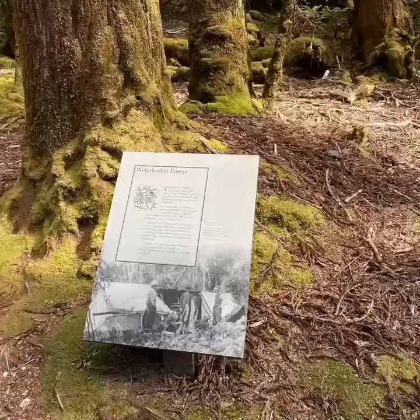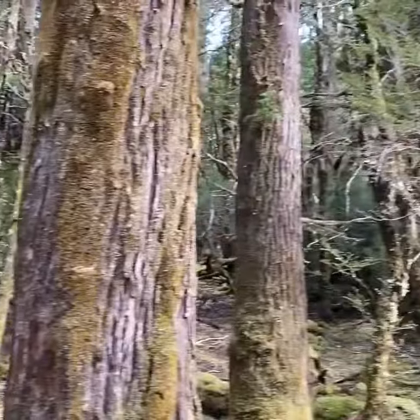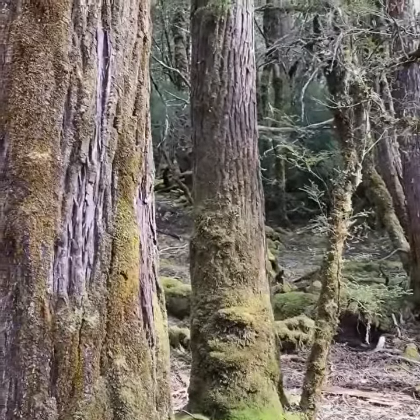All around me here are the King Billy pines that basically inhabit this part of the area — really magnificent. What they call Weindorfer's enchanted forest.